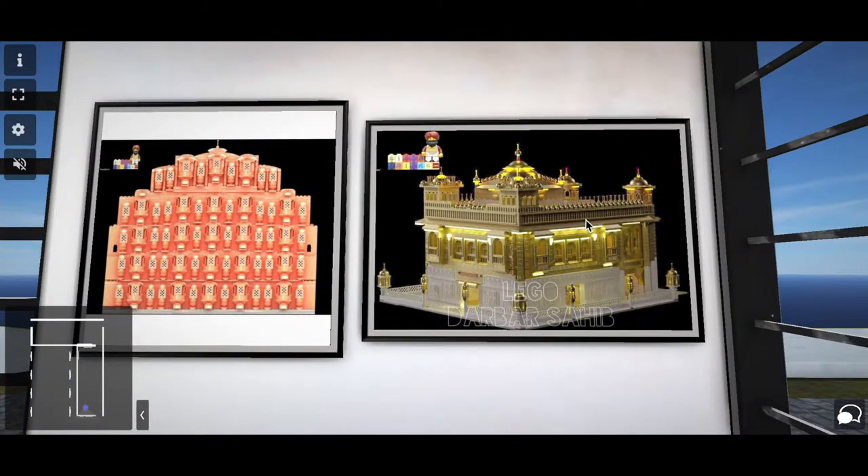Hi guys, I am Sany Singh from New Delhi. I am exploring Indian and Sikh architecture.